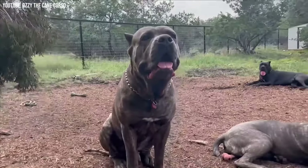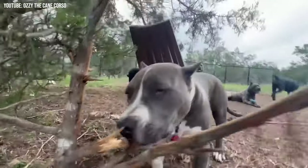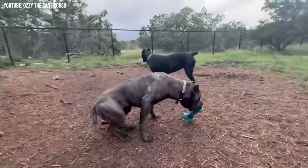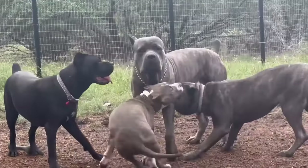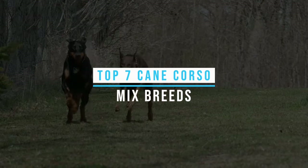Thinking of adopting a Cane Corso mix, but want to learn a little bit more about what to expect before welcoming one into your home? Even though the Cane Corso appears to be quite intimidating, they are in fact very lovable and caring for their family. Lately, the Corsos have become very popular family companions, and their mixes are as well. Take a look at these top 7 Cane Corso mix breeds you don't know about.